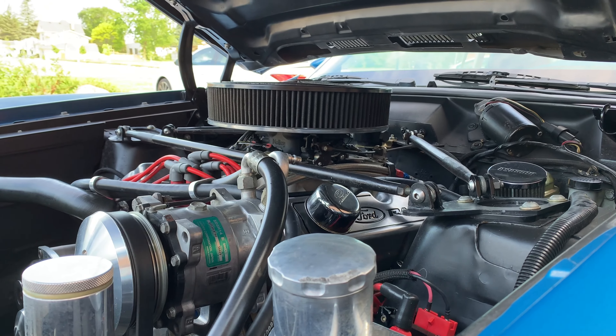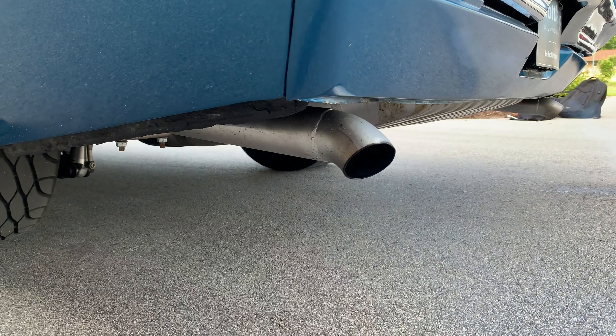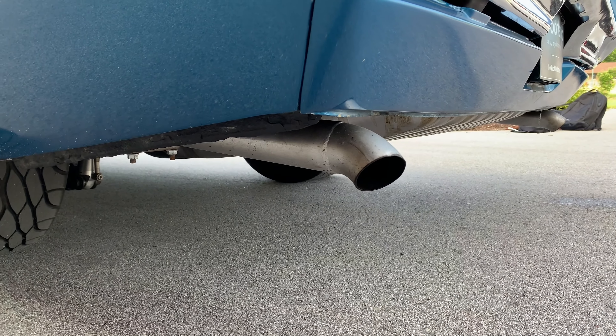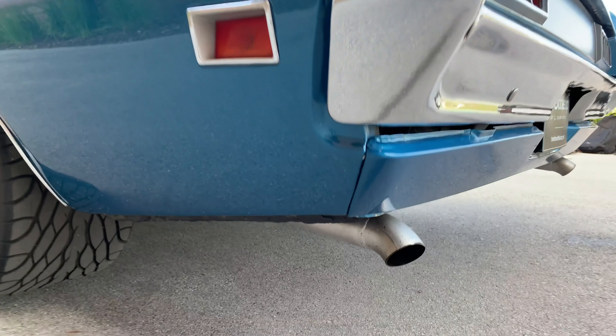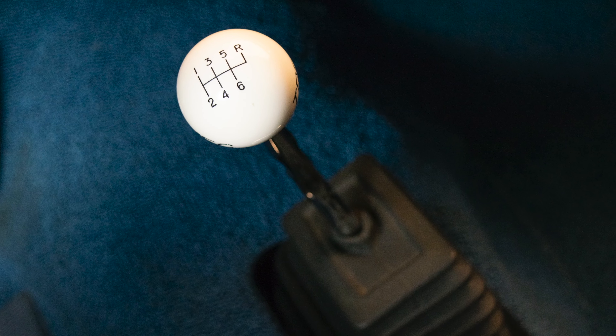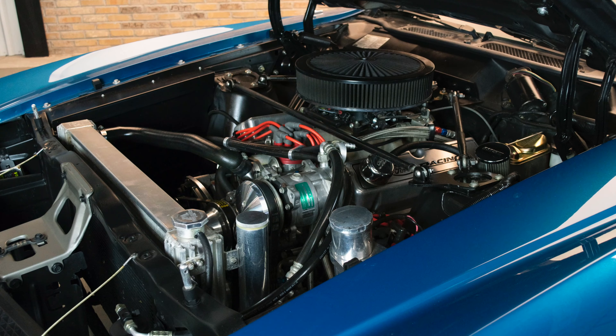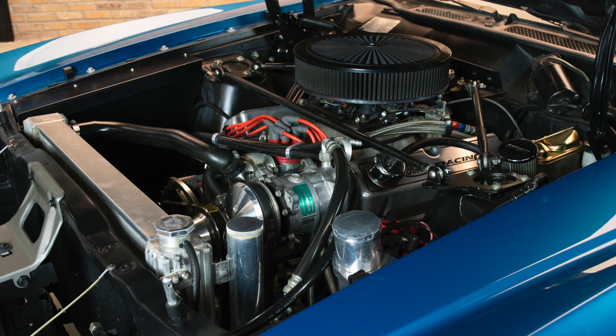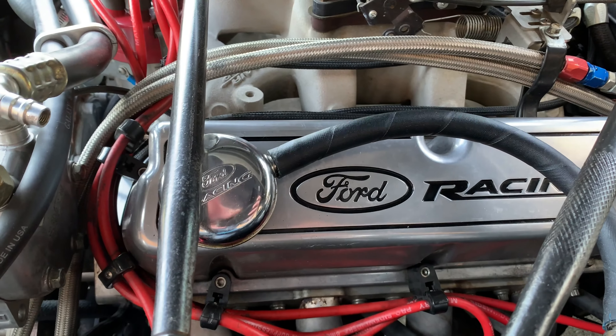Its Holley Terminator fuel injection exerts 552 horsepower through a 2.5-inch exhaust system with electric cutouts. All of that power is passed through a Tremac Magnum six-speed manual transmission into a Ford nine-inch stuffed with strange gears and axles. The customisations don't stop there — this Fairlane's engine has also been dressed with polished billet brackets and pulleys for the serpentine drive.